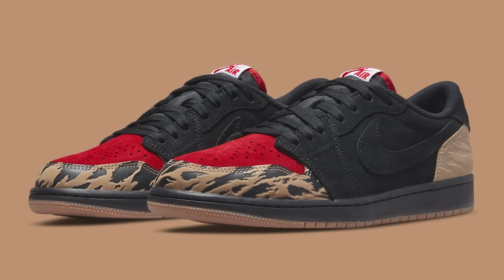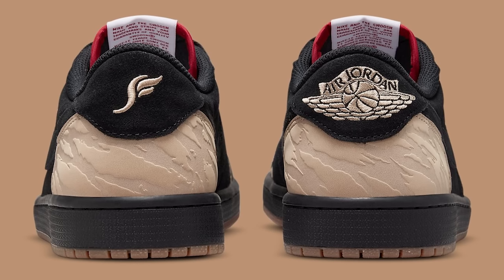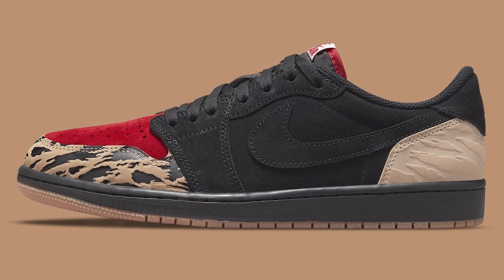Today we're going to be going over 10 different Air Jordans that you can get under retail. First up, we have the Soulfly Air Jordan 1 Low. These things were going for close to a thousand dollars when they originally came out, and now you can get these things for below retail — $150 is what they came out at.